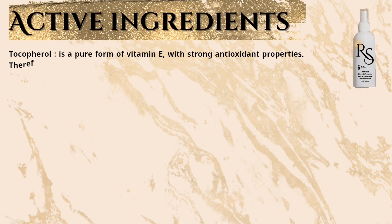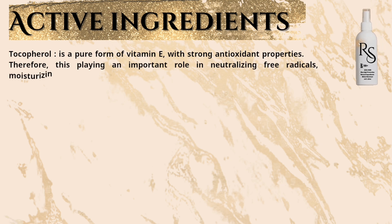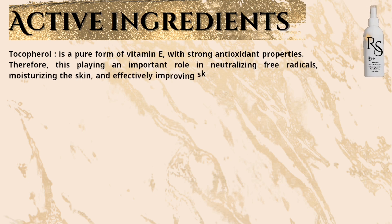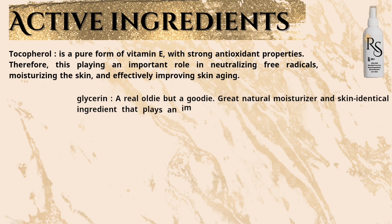Active ingredients: Tocopherol is a pure form of vitamin E with strong antioxidant properties, playing an important role in neutralizing free radicals, moisturizing the skin, and effectively improving skin aging. Glycerin — a real oldie but a goodie — is a great natural moisturizer and skin-identical ingredient.